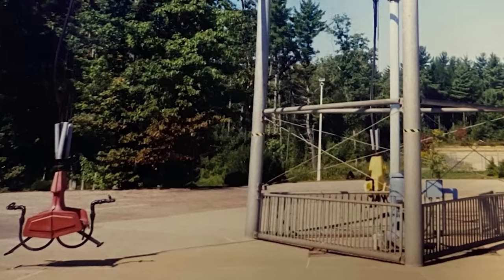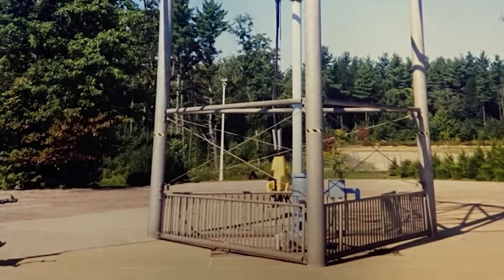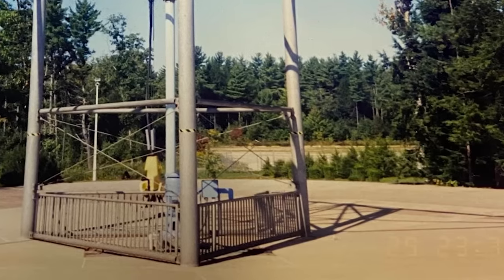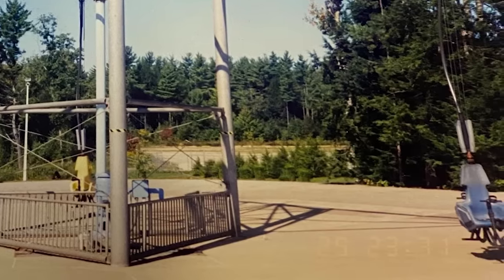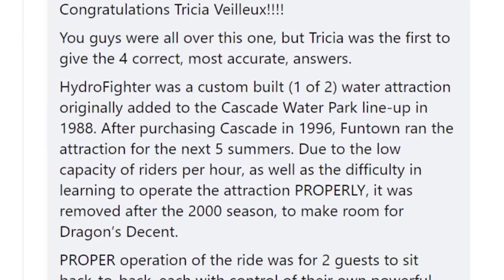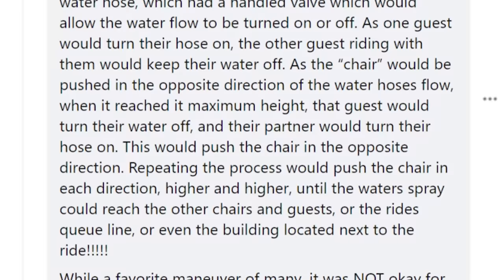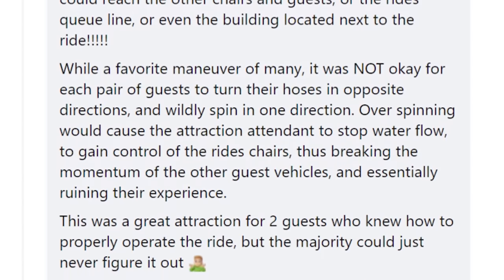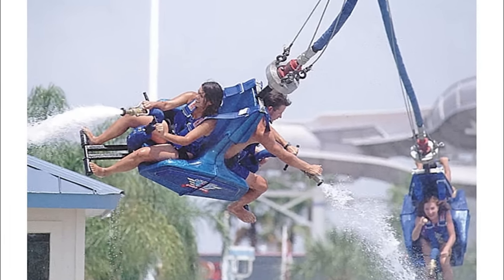This was another ride we had trouble finding information for, but there seems to have been a few other installations. Fun Town USA had one from 1988 to 2000 named Hydro Fighter that was removed due to low capacity and high operational costs. Another problem with this ride was the fact that many riders could not figure out how to operate it correctly. Feel free to leave a comment down below if you have any information about this ride.